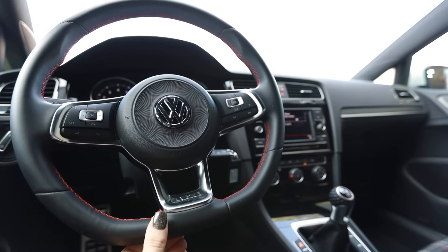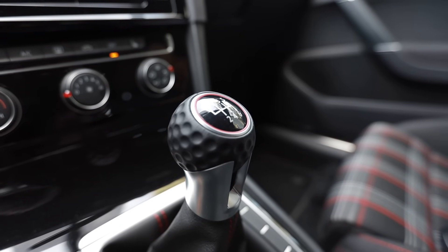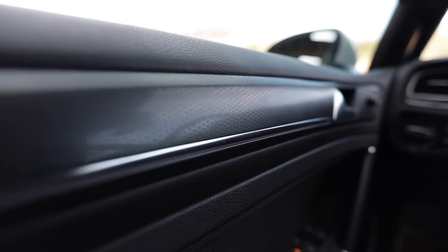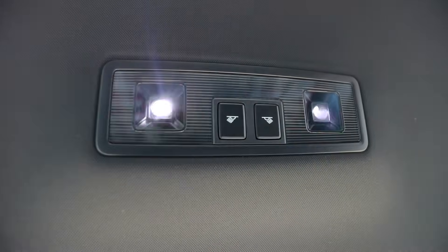Flat bottom steering wheel, red stitching on your shift boot as well as the golf ball shaped shift knob — it's nice. The e-brake has piano black on it as well. I will always love the little hexagonal shaped trim they put on the dash and on your door cards, which have red LED lights that illuminate at night, as well as your door sills when you open the door. All the lights in here are LED as well.